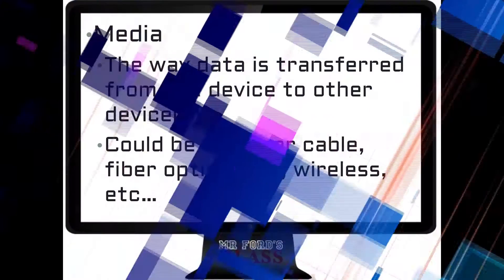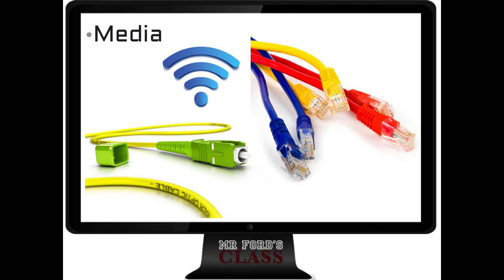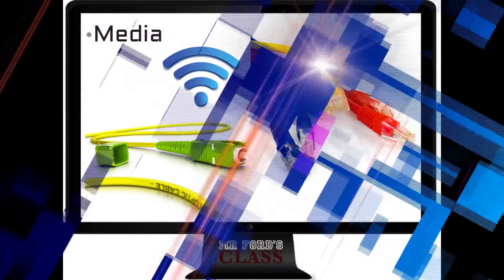Media is any connection device — anything that's connecting one device to another device. It's what the information is going across. It could be copper cable, it could be fiber optic, it could be wireless. It's how information travels from one device to another.